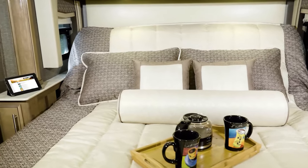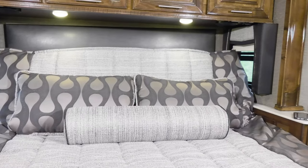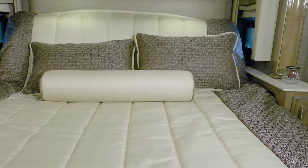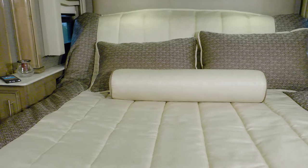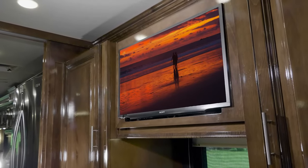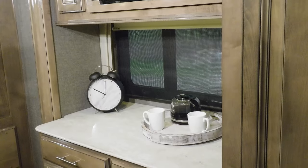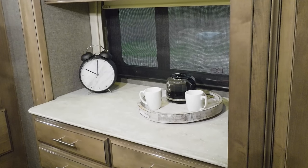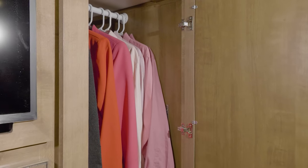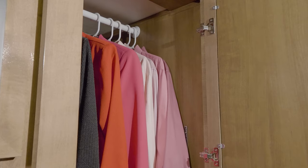Every bedroom is designed to deliver first class sleeping accommodations. You'll spend the night on a pillow top king size bed — plug the phone into the USB ports and maybe catch a movie on the TV. The ceiling fan keeps you comfortable, the solid surface counters are perfect for that morning cup of coffee, and large wardrobes are happy to hold all your favorite outfits so it's easy to pick the perfect one.